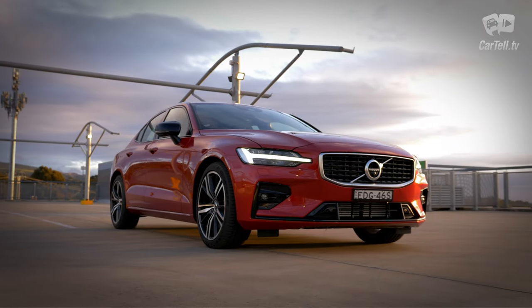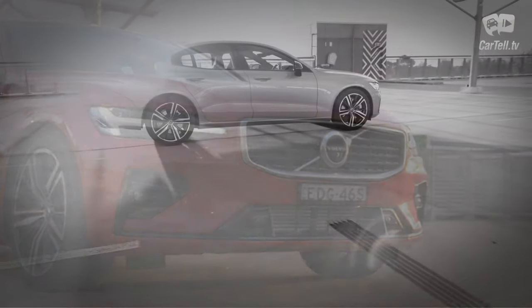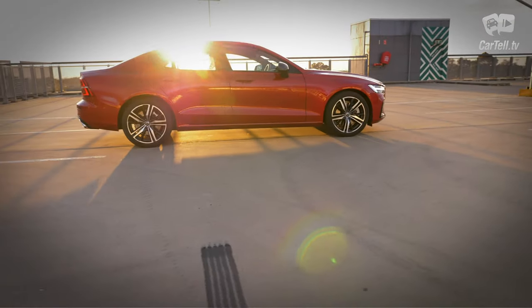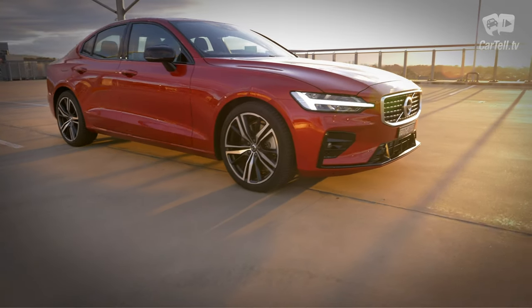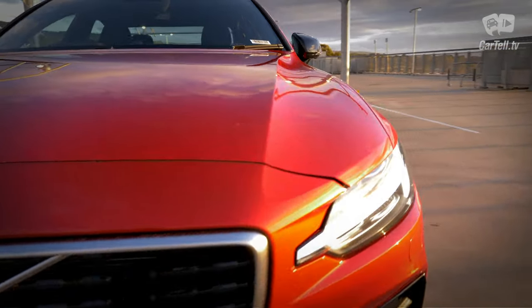In terms of design, it's certainly better than the previous generation. The latest S60 is a wonderful mixture of elegance, class, Scandinavian minimalism, awesome materials, and well-proportioned lines. Just look at the damn thing.